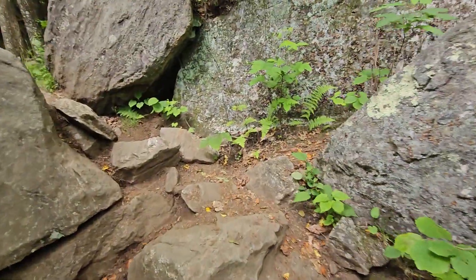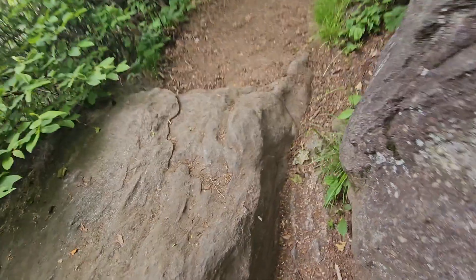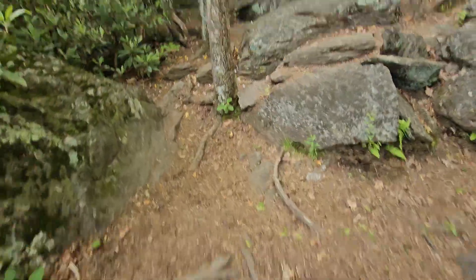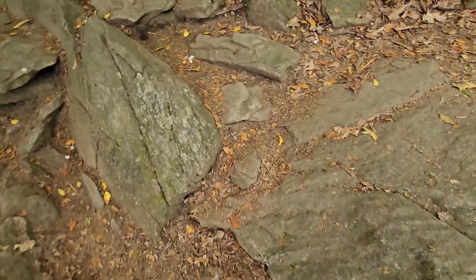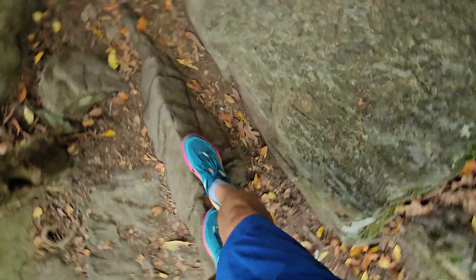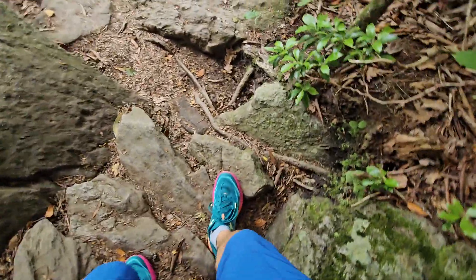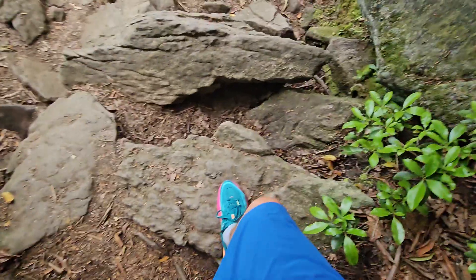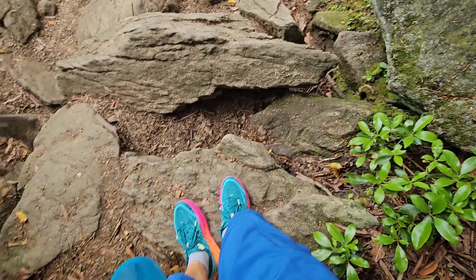Look at this — this is kind of cool. You kind of have to go through here. This is the trail, this is actually the AT. It cuts right through these rocks, and then all through here. This is a great way to break in these goat speed shoes — you want shoes that make you feel like a goat so you can climb like a goat.